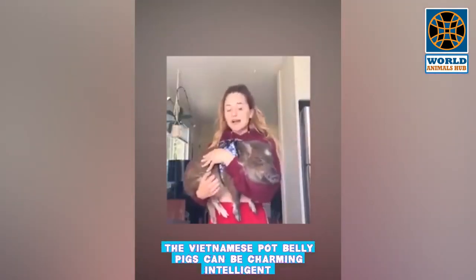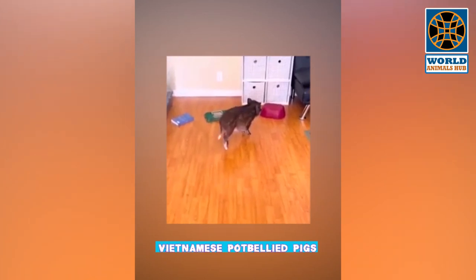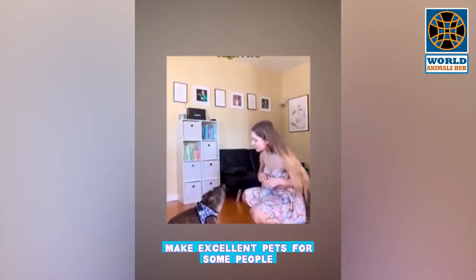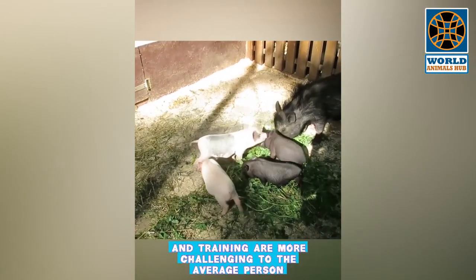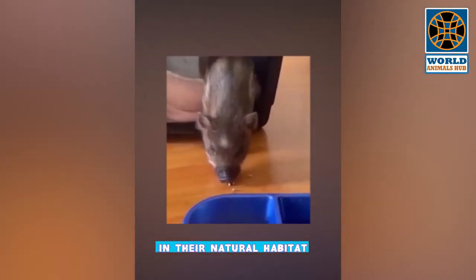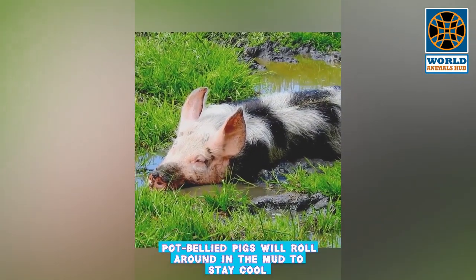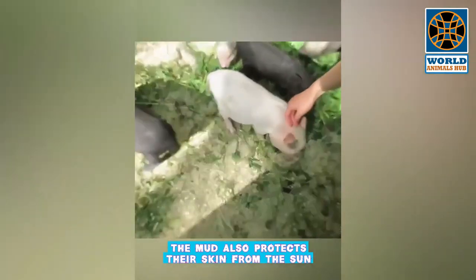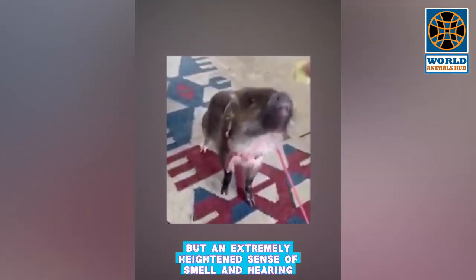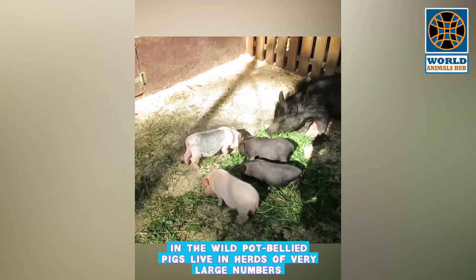Number 1: Vietnamese Pot-Bellied Pig. Vietnamese pot-bellied pigs can be charming, intelligent, and affectionate companions when given proper care and training. When appropriately cared for, they make excellent pets for some people, though their proper housing, care, and training are more challenging than that required for most traditional pets. In their natural habitat, pot-bellied pigs roll around in mud to stay cool and protect their skin from the sun. Pigs have very poor eyesight but an extremely heightened sense of smell and hearing, and forage for food using their snout.